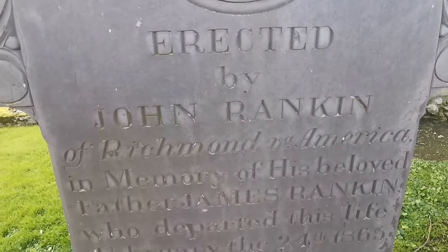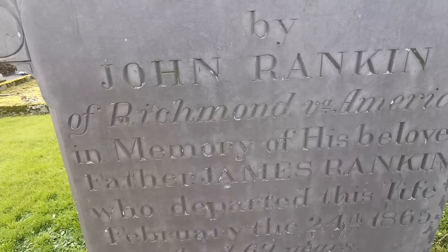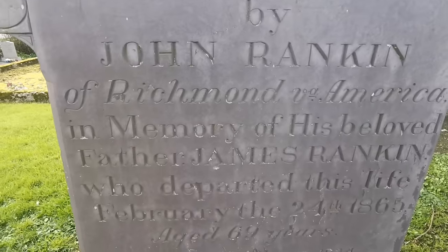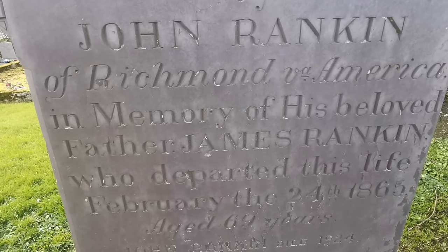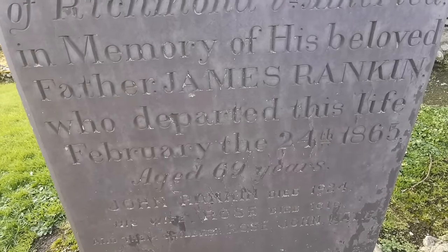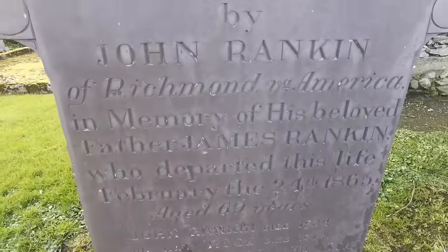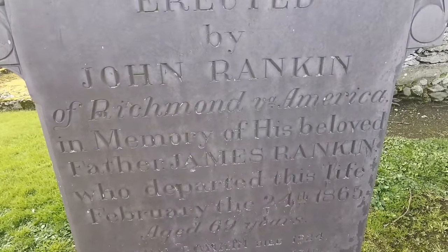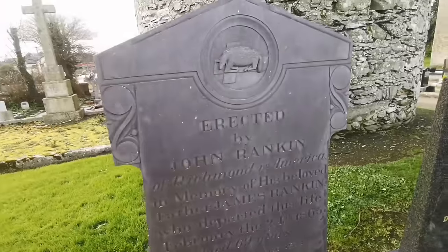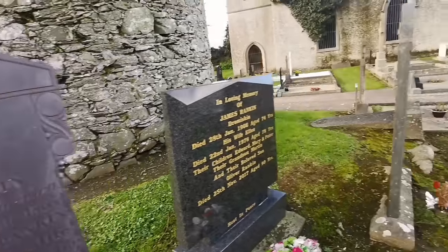This headstone is erected by John Rankin of Richmond, America, in memory of his beloved father James Rankin who departed this life February the 24th 1865, aged 69. That's an interesting inscription - John Rankin of Richmond, America. If anybody watching is from the Rankin family in the United States, you might find a connection there.